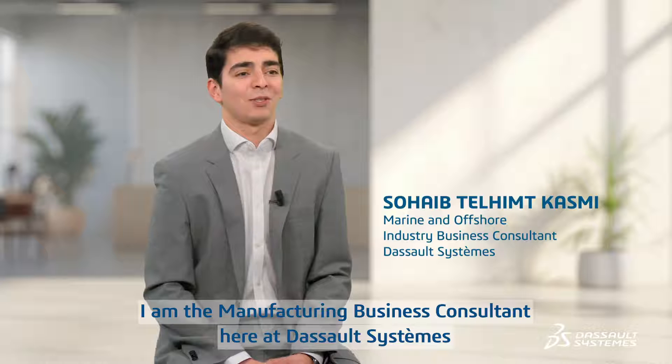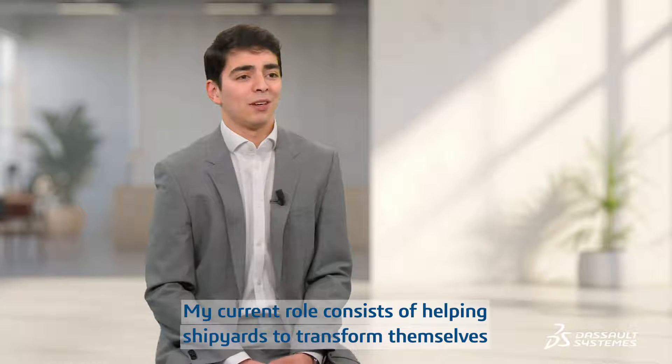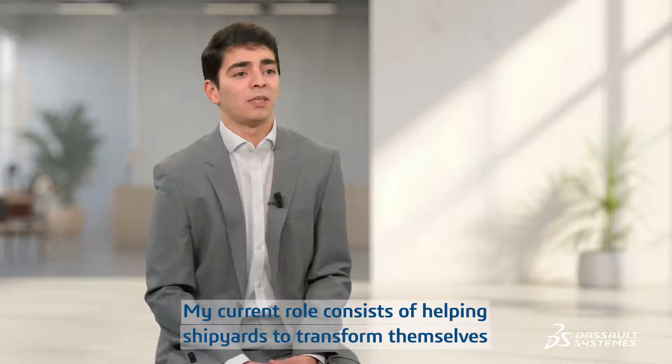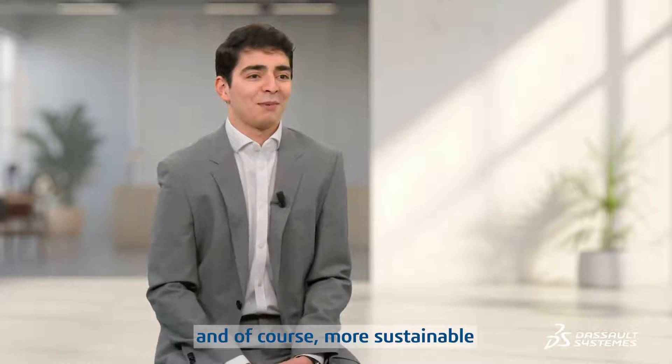Hello, I am Sohail Patel-Himt and I am the Manufacturing Business Consultant here at Dassault Systèmes. My current role consists of helping shipyards to transform themselves to become more efficient, innovative, and of course more sustainable.